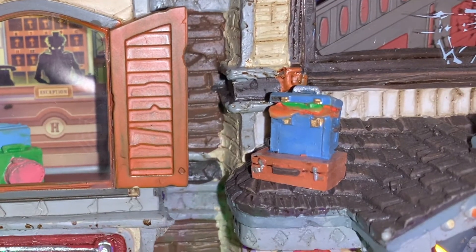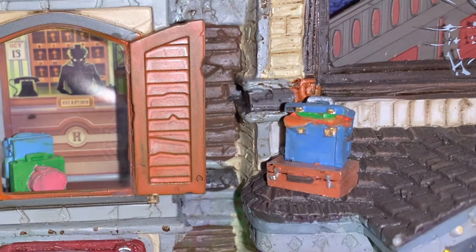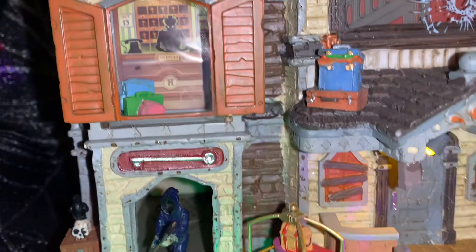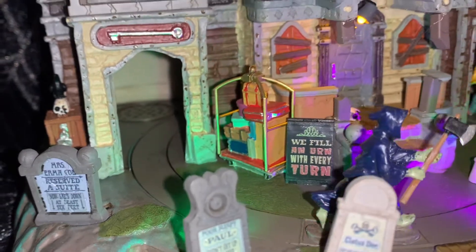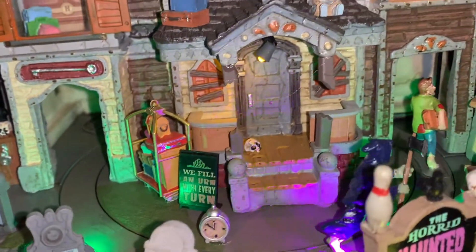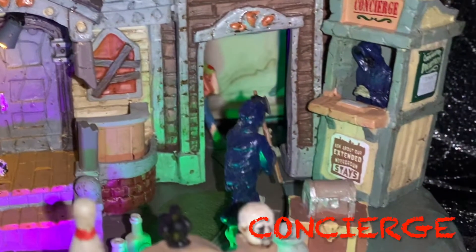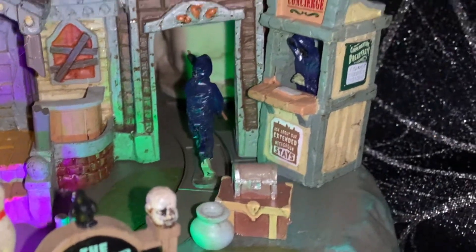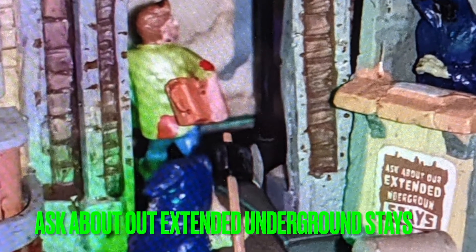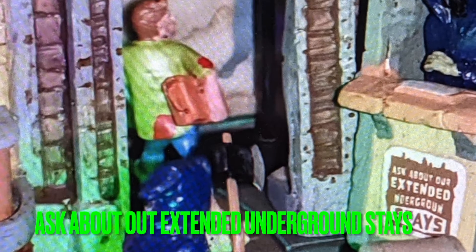Somebody's suitcase and luggage is on the roof. I see a few other guests being terrorized by another reaper. Let's take a look at the concierge — he is also a grim reaper. Let's see if he can assist us with tours and making reservations. It appears the sign says 'ask about our extended underground stays.'